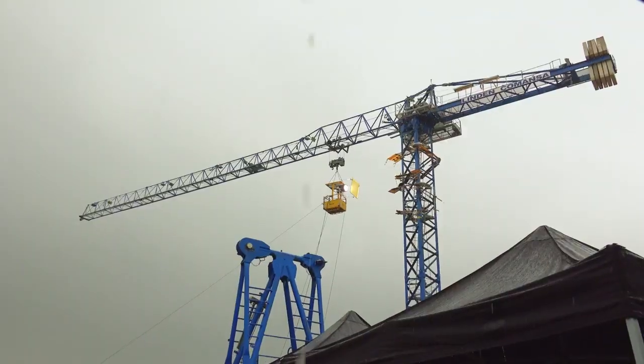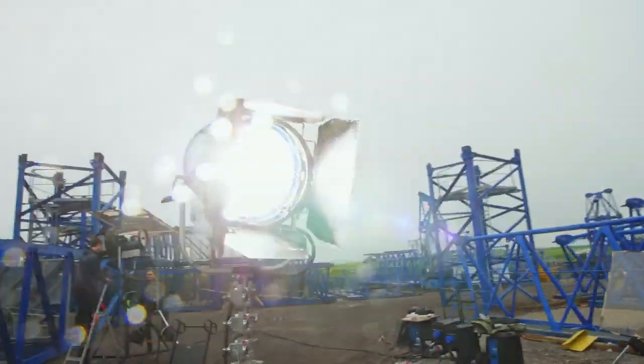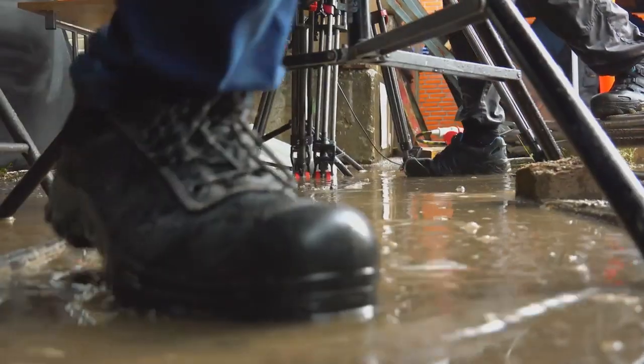I guess mother nature doesn't agree — thunder, wind, and heavy rain. That'll stop us.